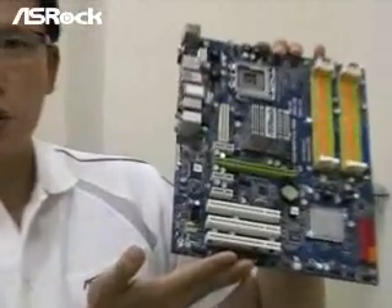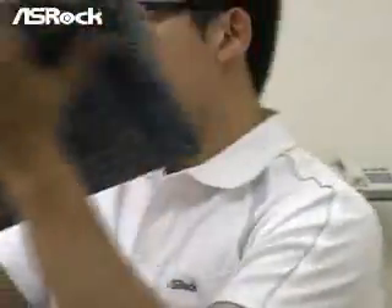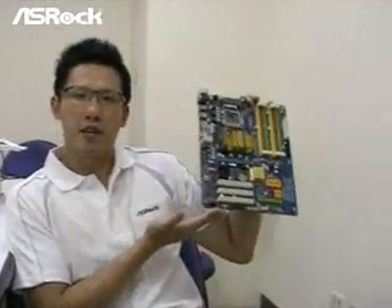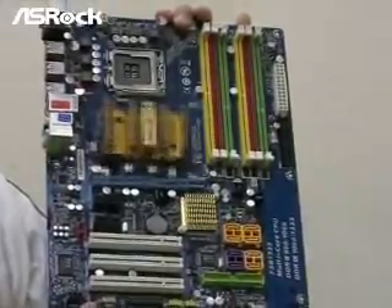Today we picked the SROC P43 motherboard, which is a PCIe-2 motherboard. We also picked another manufacturer's P35 motherboard which supports PCIe-1 only. So we will do the VGA card performance test.